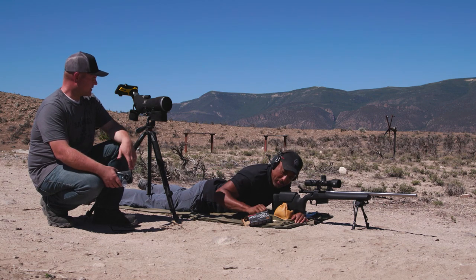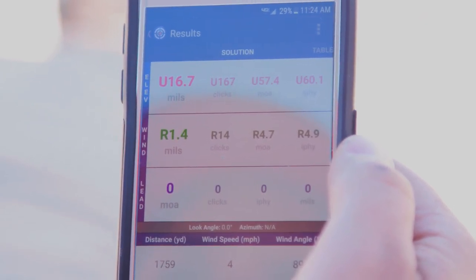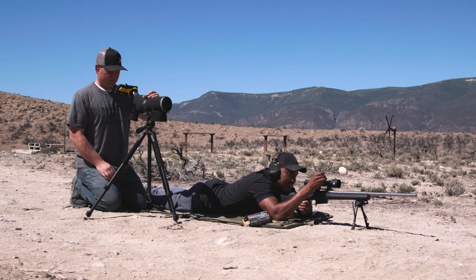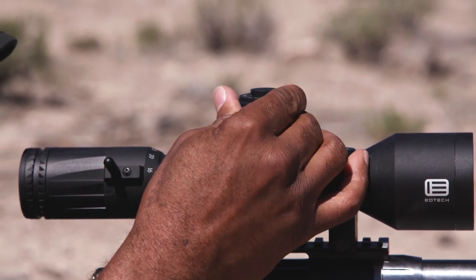We've got a 6mm Creedmoor with the new 112-grain match burner loaded in the precision match ammo. It has a G1 BC of 0.624 and a muzzle velocity of about 2,960 fps. It's flatter shooting, higher BC, retains velocity better downrange — clocking in at 1,290-plus fps at a mile, so we're supersonic. The app is telling us to come up 16.7 mils for the mile shot.